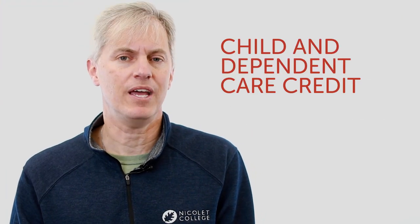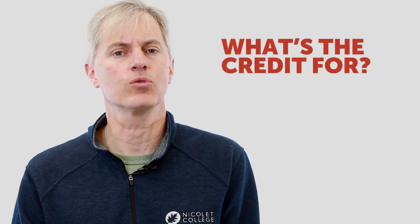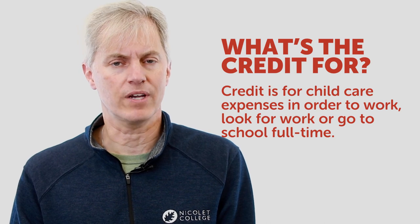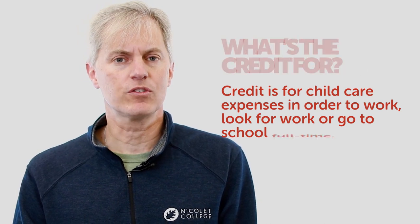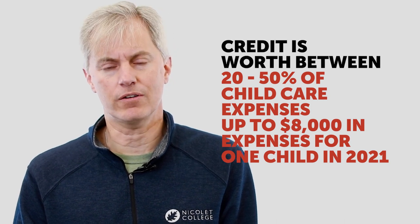The third tax credit we're going to talk about today is called the dependent care credit. This is for people who have to work or go to school full-time and put their children in child care, so it gives people a credit back for some of those child care expenses.